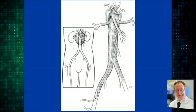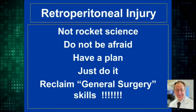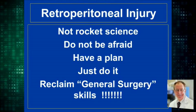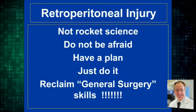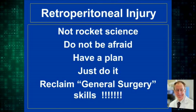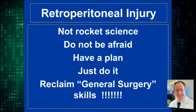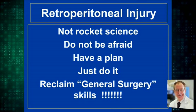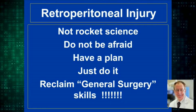Retroperitoneal injury is not rocket science — it's simpler than a laparoscopic cholecystectomy. Do not be afraid. Have a plan. Just do it. The general surgeon should reclaim the skills we had in the 1980s. The current mortality rate for retroperitoneal vascular injury has not changed since 1980 because general surgeons have become less trained in vascular surgery and prefer minimally invasive single-organ procedures. It is simple, and it should be in the domain of the acute care general surgeon.